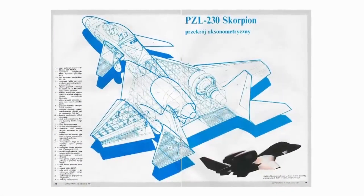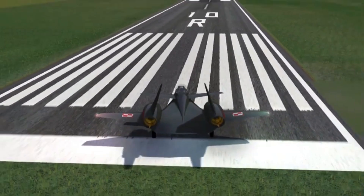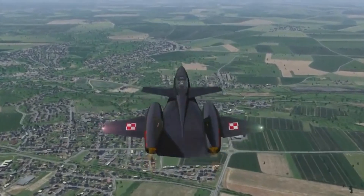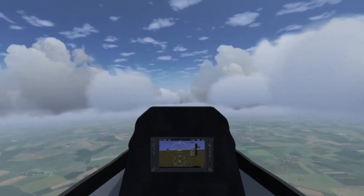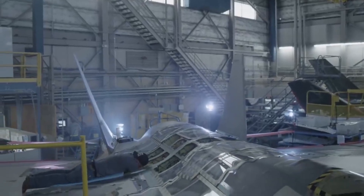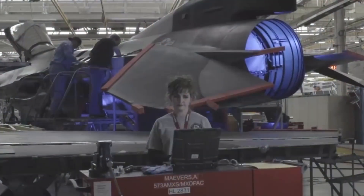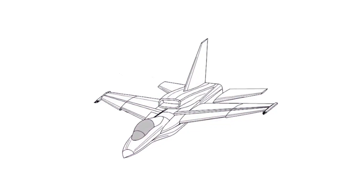The PZL-230 Scorpion stood out for having a flawless wing and fuselage fit. The plane had a V-shaped vertical tail, and the tail section held independent gondolas with jet engines mounted on them. The airframe was built primarily using composite materials, and individual stealth technology components were implemented. Compared to earlier plans, the airplane body was made flatter, with essentially no projections or side planes that would act as natural reflectors of electromagnetic radiation.